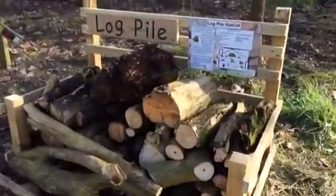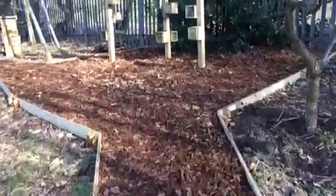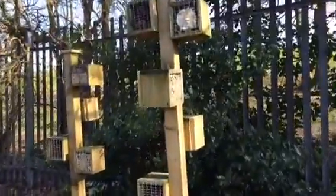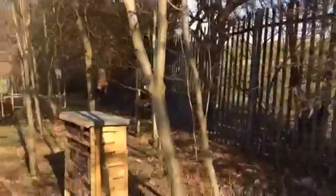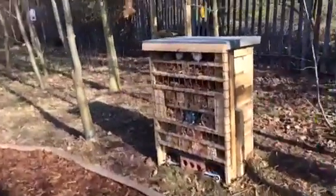Here we've got our log pile. The children also helped collect materials and we turned these boxes into a bug city. In the corner we've got our hedgehog house and also our lovely bug hotel.